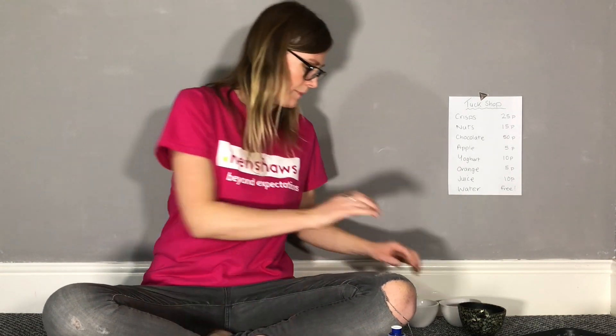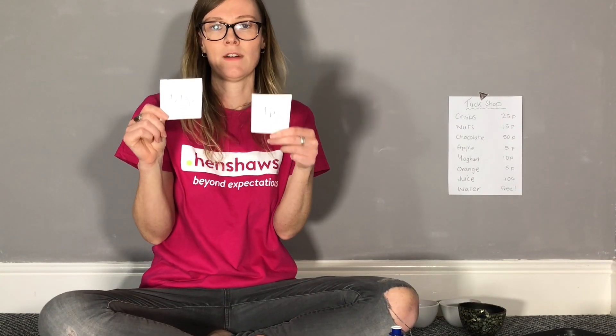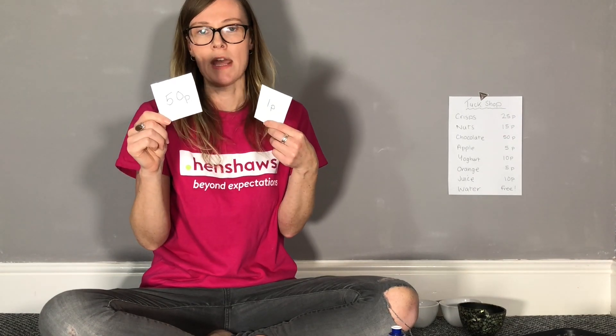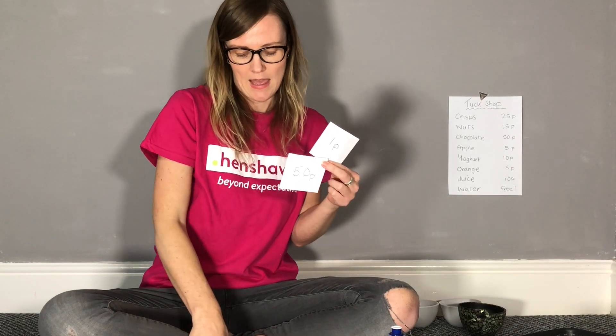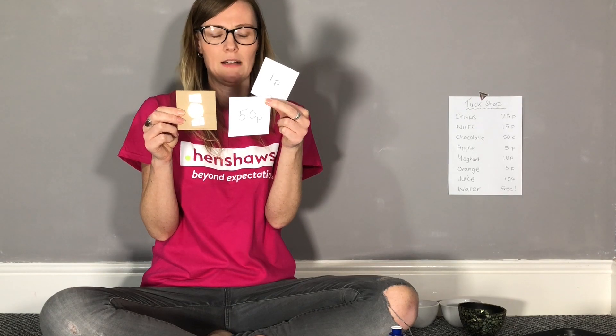Another way of playing that game is having them match the actual written value of the coin as well. You could do this in large print, or if you have a braille machine you could do it in braille, and get them to match the coins up with the written value.